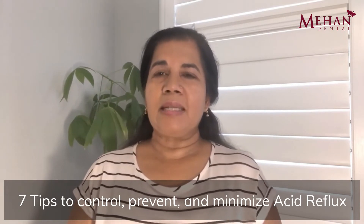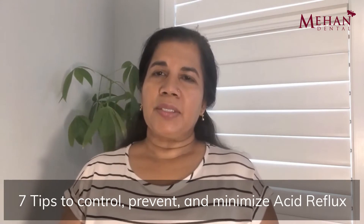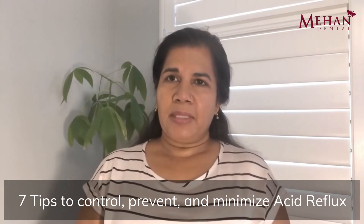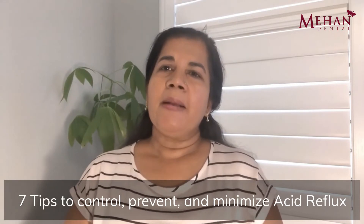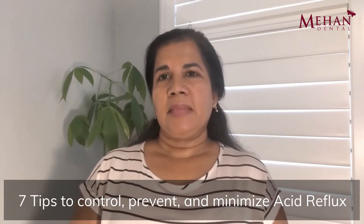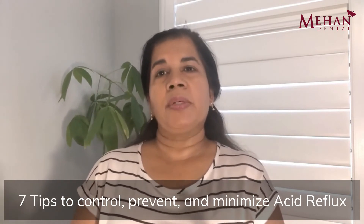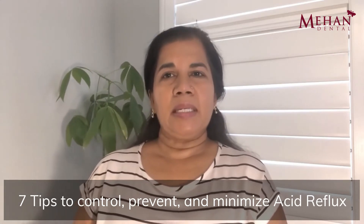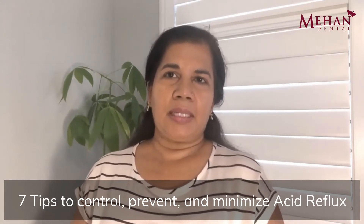Unfortunately, acid reflux does affect people of all ages. So what are some of the contributing factors? Well, the main one is being overweight. All that excess belly fat creates a lot of pressure in your abdomen, which pushes against that sphincter, making it easier for acid to leak into your throat. Smoking is another factor — nicotine and tobacco actually relax that muscular sphincter, again allowing for acid reflux. Stress and anxiety will create an increased level of cortisol in your body, which is a signal to your stomach to produce more hydrochloric acid.